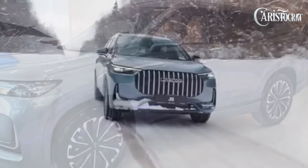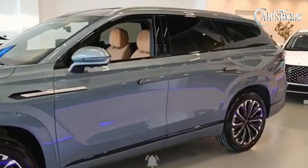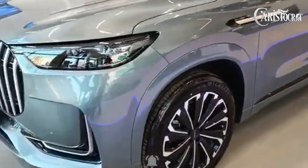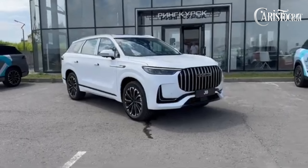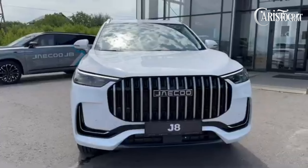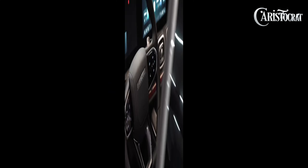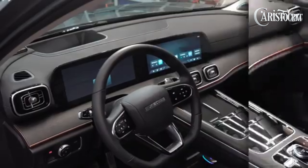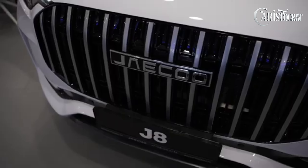In terms of looks, the J8 has a relatively boxy body exhibiting more curves at the front fascia than its stablemate, the J7. Size-wise, the J8 is 4,820 millimeters long, 1,930 millimeters wide, and 1,710 millimeters tall, with a wheelbase of 2,820 millimeters — around the same size as most PPV SUVs available in the market.